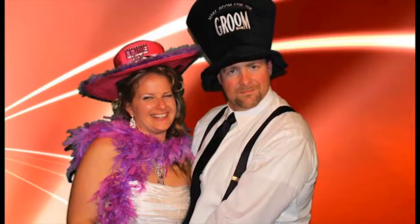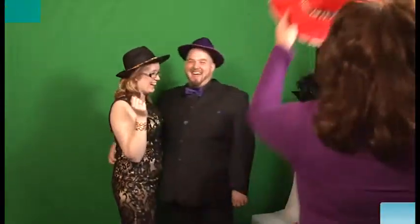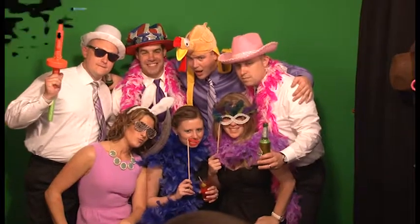My booth, Hollywood Picks and Flicks, utilizes green screen technology. We are able to put your guests on a variety of backgrounds. This booth travels with a huge selection of props, two operators, and can hold 15 to 20 guests.